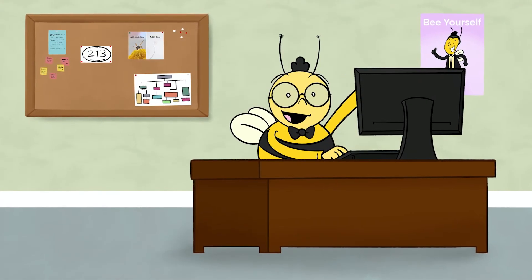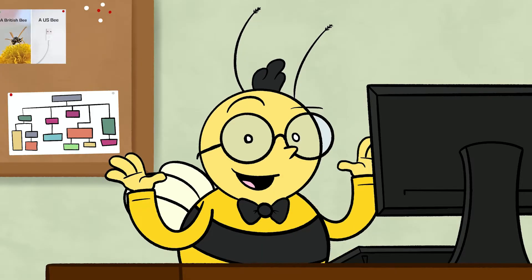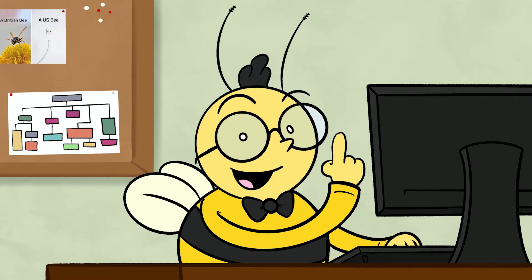Oh, hi there! Welcome to the office of Carilion Clinic Social Media. You might be thinking to yourself, why would Carilion need their own social media team? Well, we actually have so many social media platforms that you might think it to be un-bee-lievable.